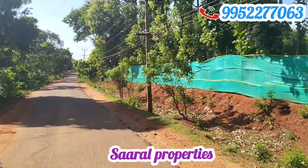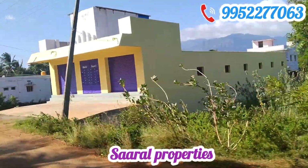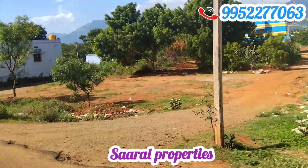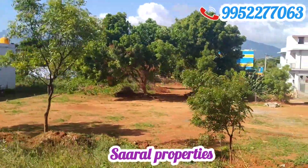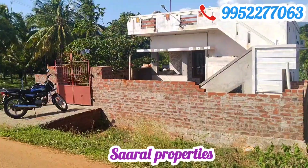Hello everyone, welcome to Saral Properties. In this video, there is a Chengote railway station in this area. We are going to see the approval plot in this area.